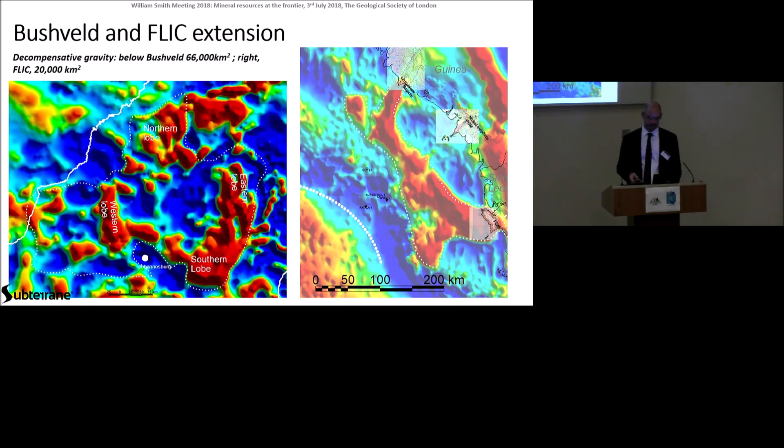Now this is a fun slide because we have 60,000 square kilometres of the Bushveld complex, and we know that all of the platinum mineralisation is in the west and east lobes. Here we have the FLIC, and there could be maybe one or two lobes there. And if we look at the complementary structure in South America, offshore Suriname and French Guiana, there may be some remnant fragments of similar lobes — it might have been split into two, who knows.